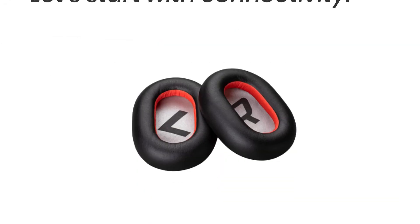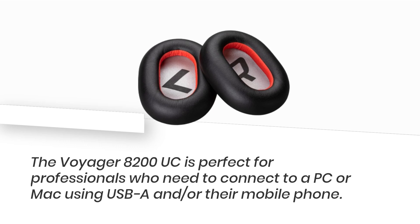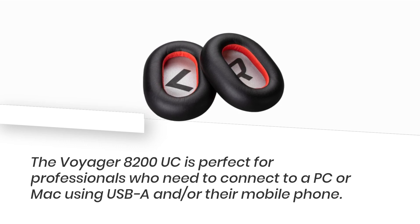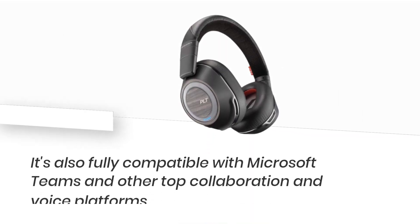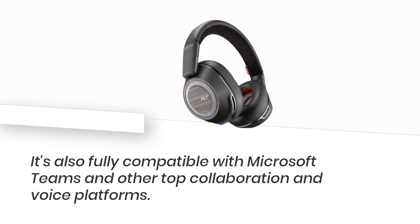Let's start with connectivity. The Voyager 8200 UC is perfect for professionals who need to connect to a PC or Mac using USB-A and/or their mobile phone. It's also fully compatible with Microsoft Teams and other top collaboration and voice platforms.